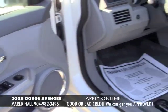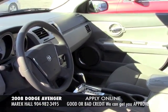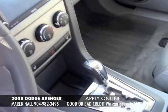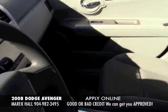This vehicle has a power seat, nice layout on the interior. You've got your power windows, power locks, tilt, cruise control. It also has navigation and a touch screen monitor in it.